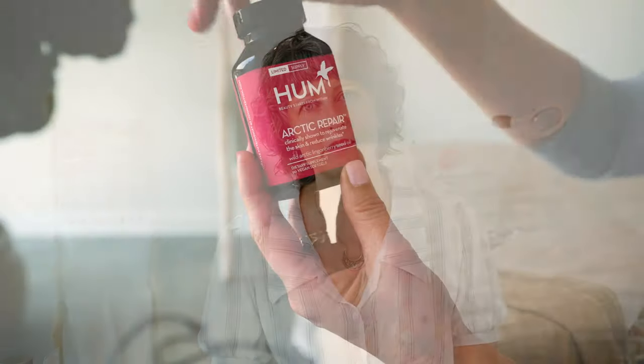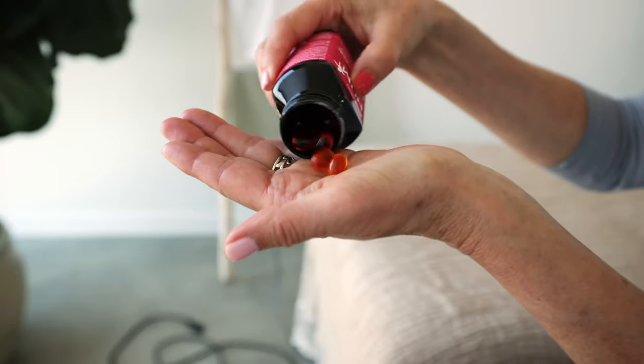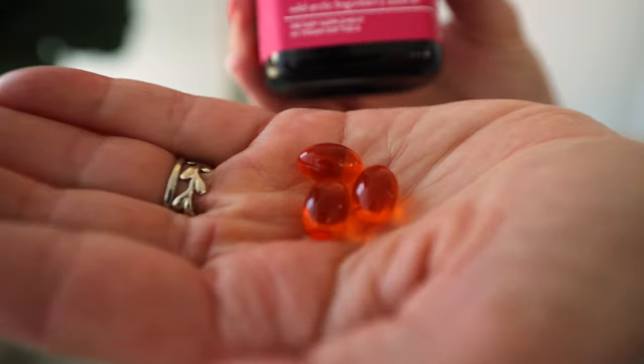Another HUM vitamin very important for summertime is Arctic Repair. It contains lingonberry, which really promotes elasticity in the skin, and also gives you those important omega fatty acids that are just so essential to making up your skin.